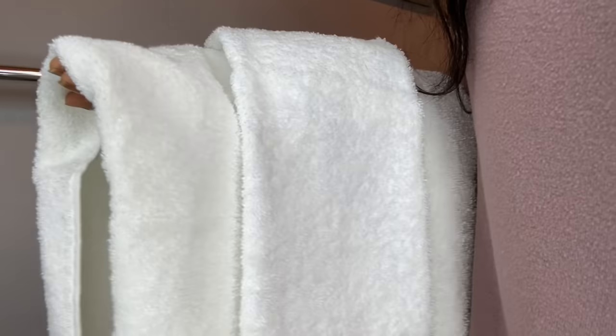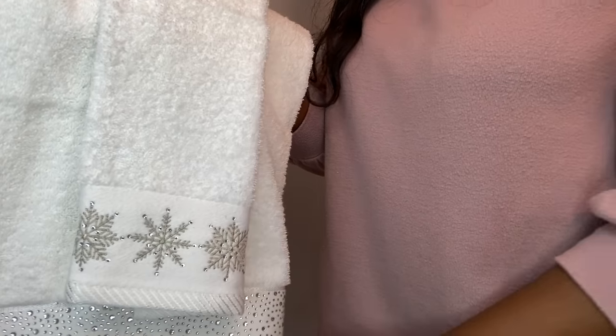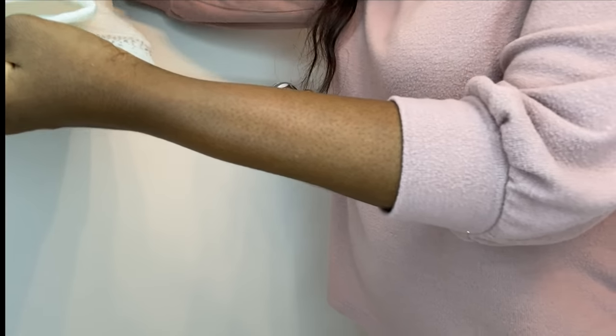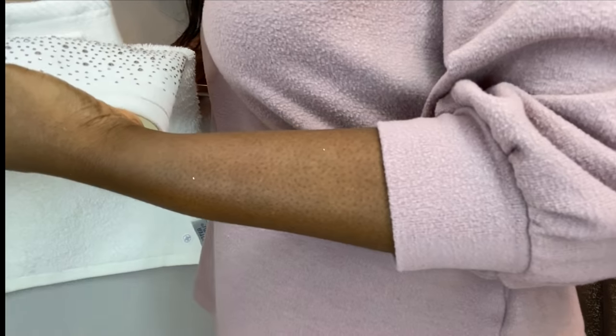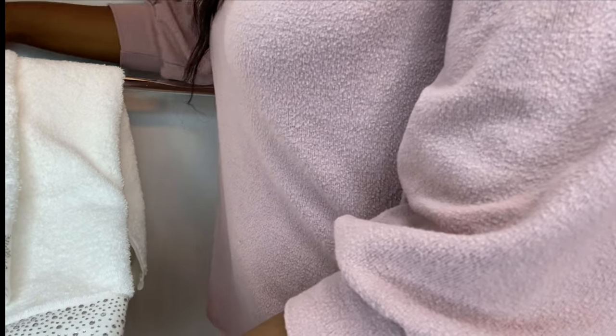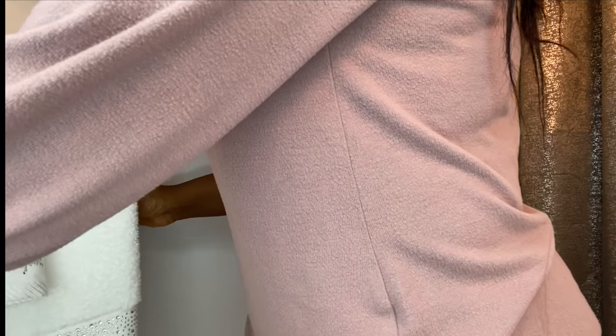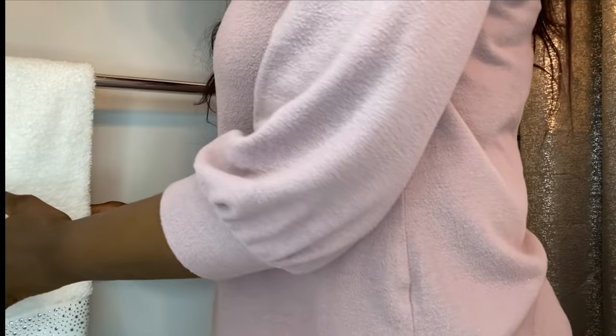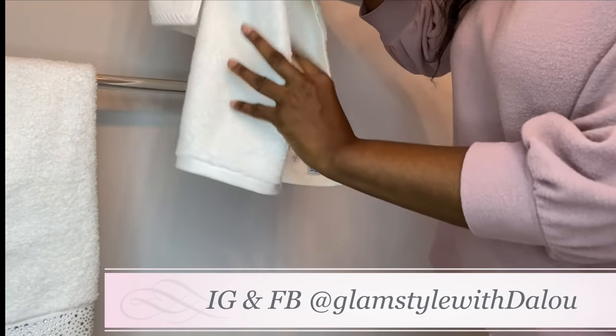For my towels, I'm going to be using this set — a hand towel and a face towel, of course with a little bit of sparkle. To all of my new friends, welcome to the Glam Squad family! I upload glam home decor and DIY videos. Please hit the subscribe button and turn on your notification bell so you don't miss anything as soon as I upload. I thank all of my returning Glam Squad for coming back. Please like this video and share it with your friends and family, and follow me on Facebook and Instagram at Glam Style with Dalu.